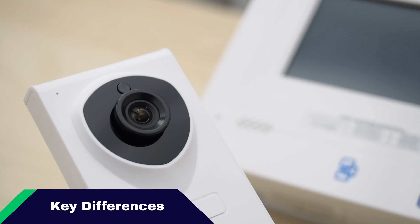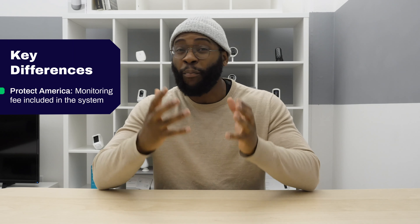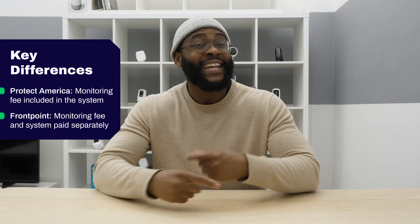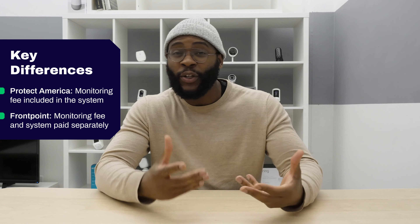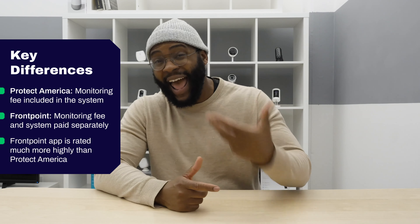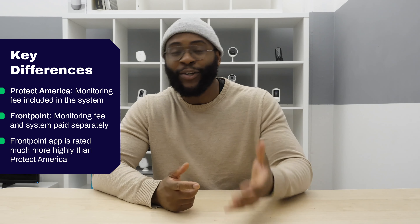Let's talk about some of the key differences between Frontpoint and Protect America. For one, Protect America's professional monitoring fee comes included with the system, while for Frontpoint you will pay for that separately. The inverse is true when it comes to cellular backup — Frontpoint has cellular backup included, and Protect America makes you pay. Finally, the Frontpoint app reviews are actually quite high, whereas Protect America did not do nearly as well.